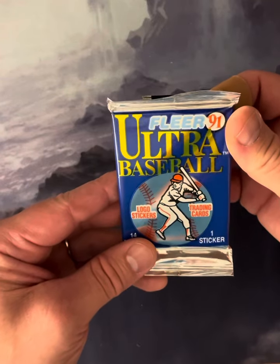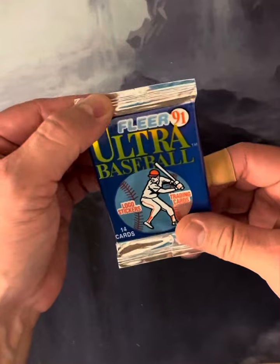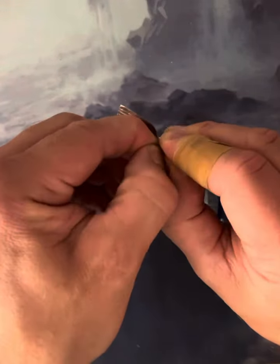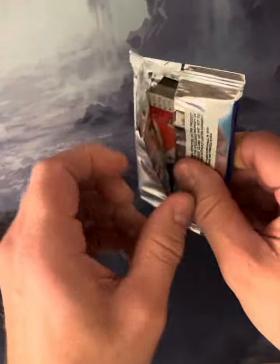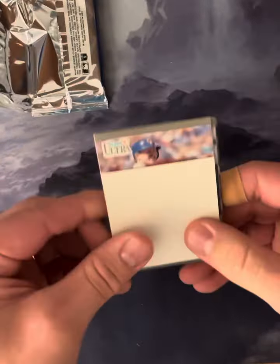Not really sure what to look for. I know there's a handful of cards that are really nice in here — Ken Griffey Jr., Don Mattingly, Bo Jackson. So maybe we'll get something cool, but either way it's always fun to take a peek through these old cards and see what we get.